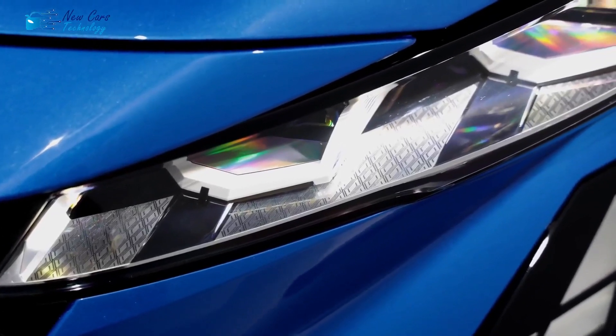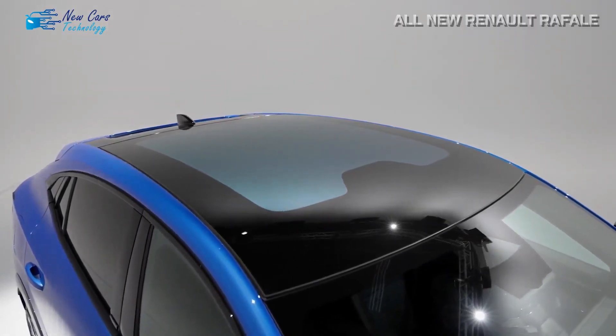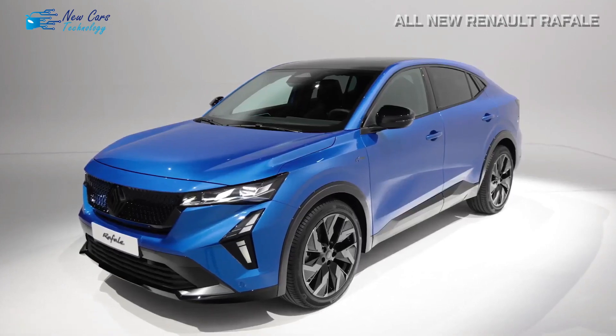Coupe SUVs were always considered a luxury item, but Renault made the body type mashup mainstream with the introduction of the tiny Arkana a little more than three years ago.